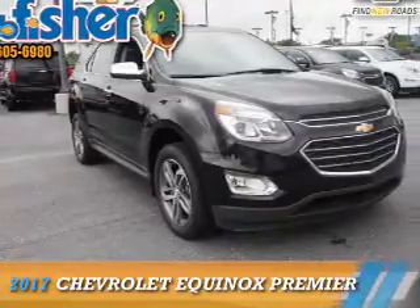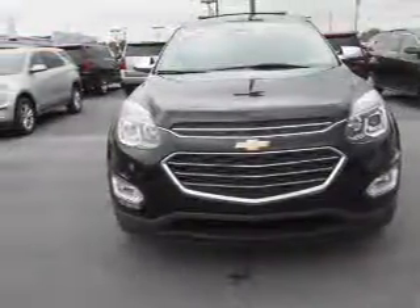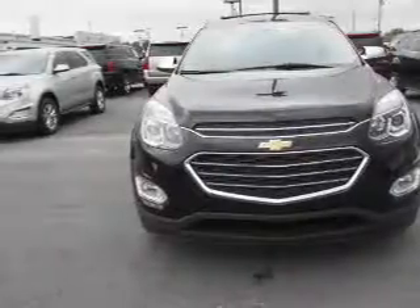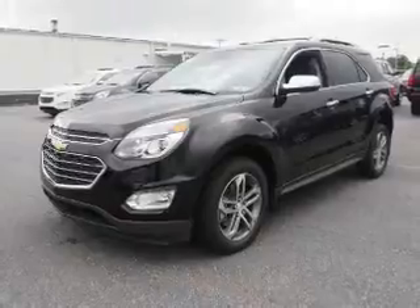Presenting the 2017 Chevrolet Equinox. It's powered by all-wheel drive, a 3.6-liter 6-cylinder engine, and a 6-speed automatic transmission.